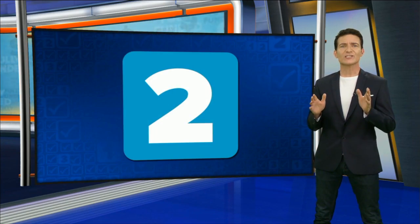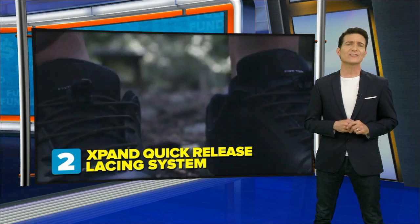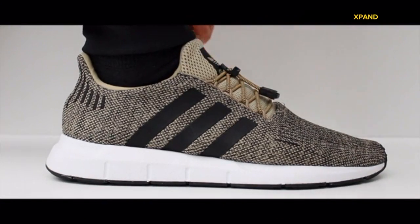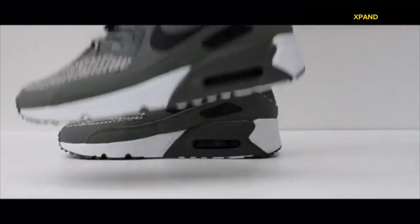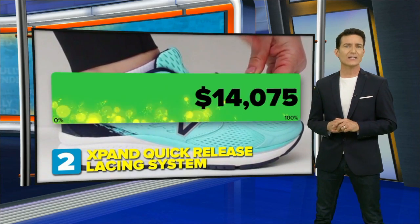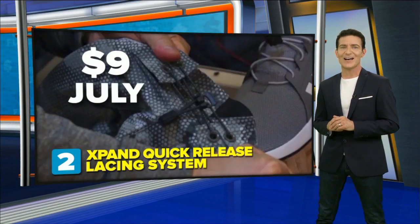Now at number two, the Expand Quick Release Lacing System — a set of shoelaces that could tie and untie your sneaks in three seconds flat. It easily snaps in place and lies flat against your shoes. It's reversible, so it stays hidden if you're wearing slacks or pants, and won't come undone or loosen up even on your kiddos' shoes. They were fully funded in less than a day, asking for $8,500 to make it, but so far they've raised over $120,000. They plan to retail for about $9 and we should see them in July.